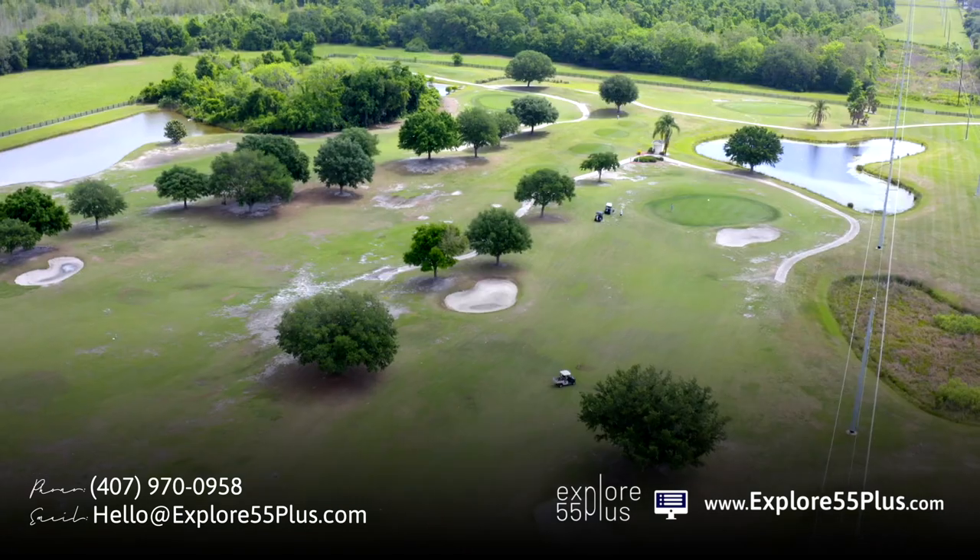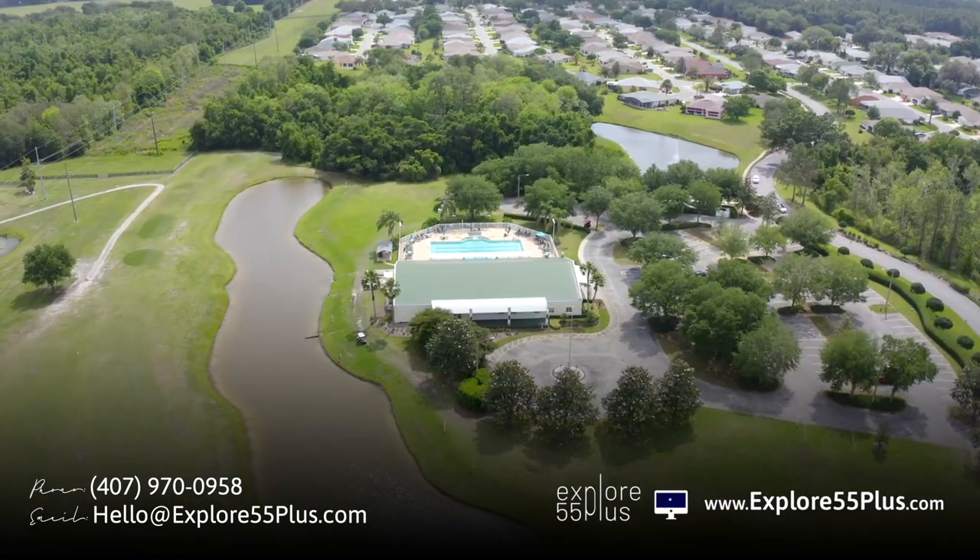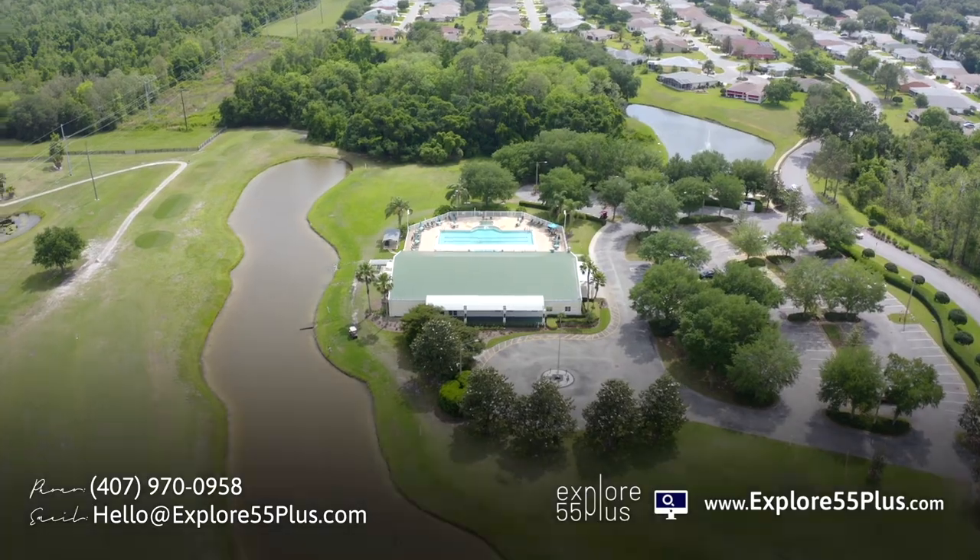Pembroke Fairways does have natural gas. You can't do a fence there, unfortunately. It's a really cool option if you want to live outside of the villages but still have easy access to that lifestyle, and you want something affordable with golf and all the other amenities. It's a great option to consider.